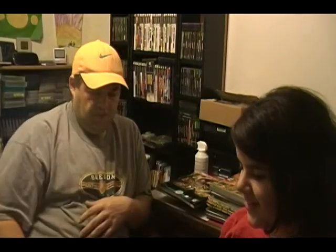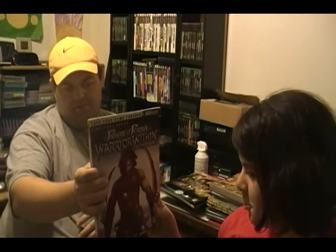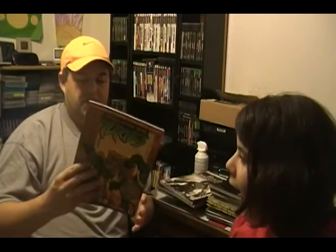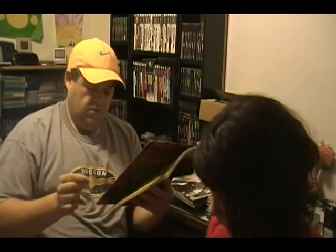Prince of Persia: Warrior Within, I think, for PlayStation 2, Xbox, Nintendo GameCube. Then I got Teenage Mutant Ninja Turtles — that's cool. I'd assume that's for GameCube or something... yeah, GameCube, Game Boy Advance, PlayStation 2, and Xbox.